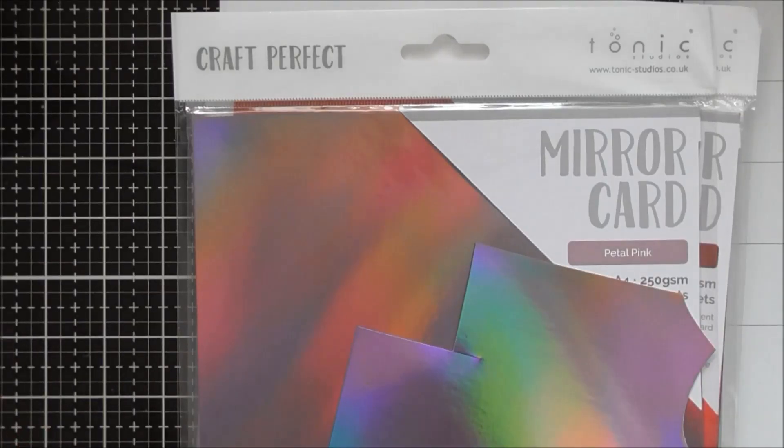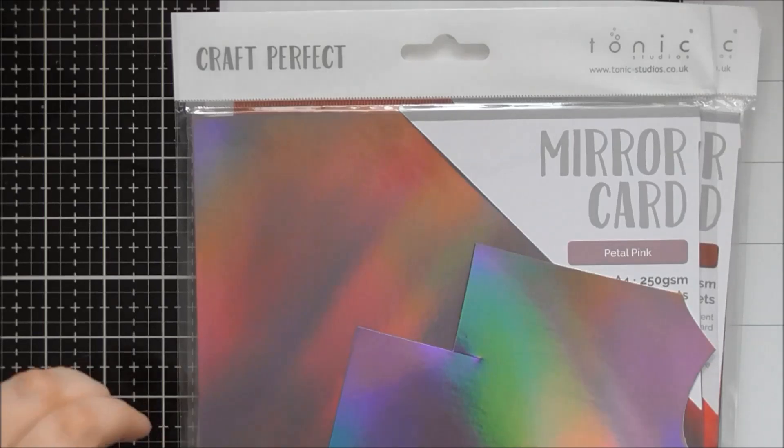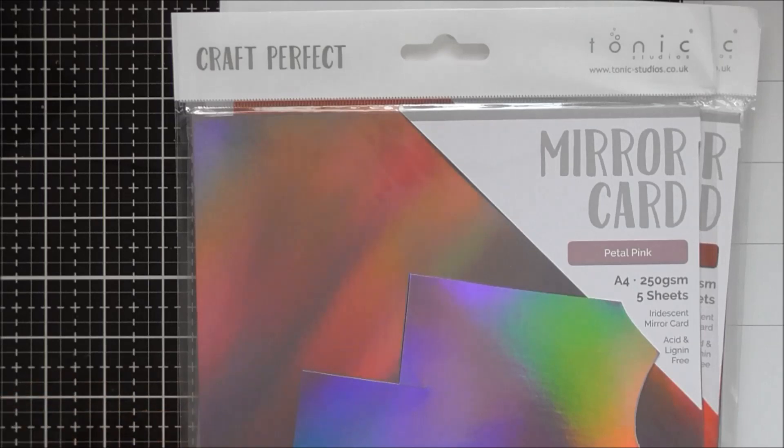Hello, I've got a really quick up-close video for you today looking at the brand new colours of Iridescent Mirror Card from Tonic.